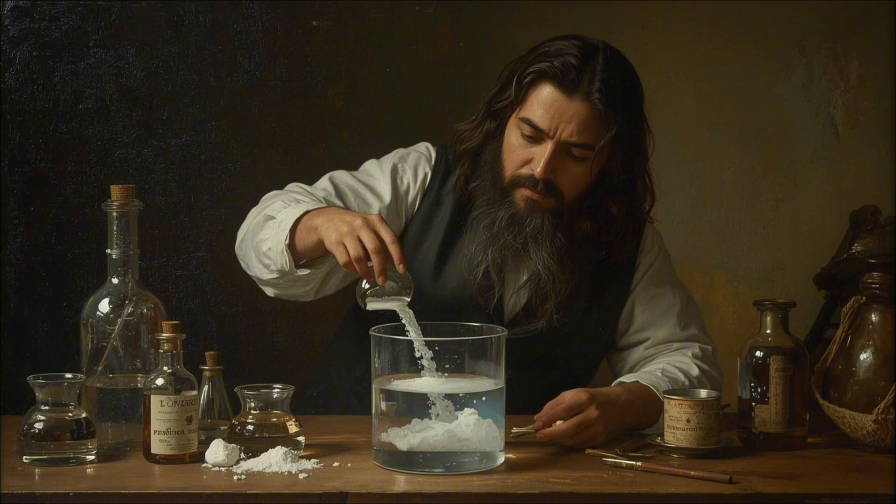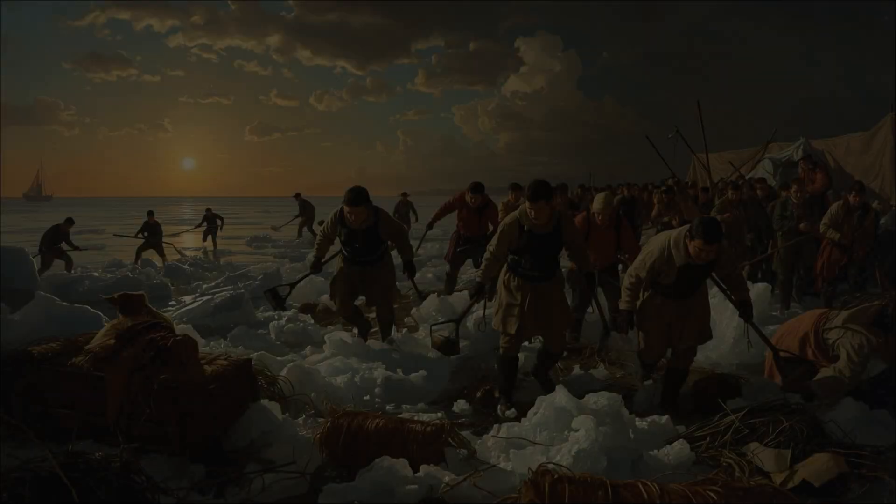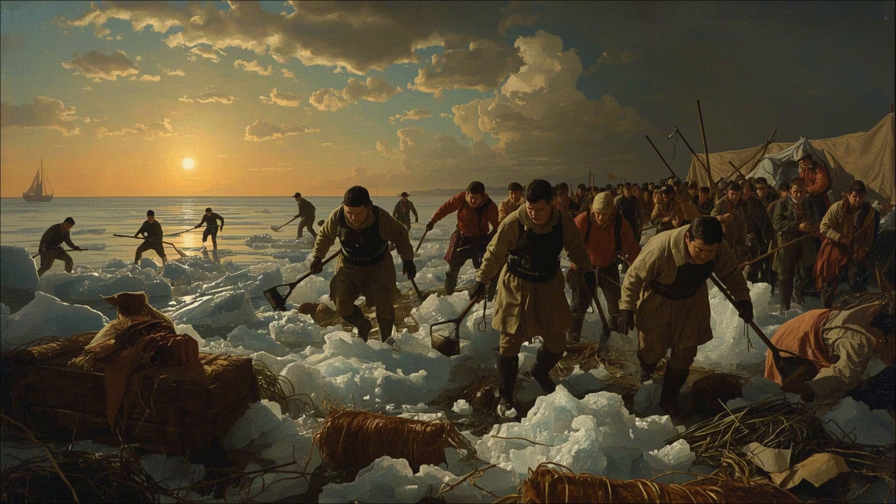But there was a third factor that scientists only recently discovered: the Persians were adding something to the water. Ancient texts mention the 'white powder of the mountains,' initially thought to be salt. But chemical analysis of residue in ancient yakchals revealed it was actually a form of natural potassium nitrate. This lowered the freezing point of water while simultaneously increasing the rate of evaporative cooling, essentially creating a chemical reaction that pulled even more heat from the water. Modern chemists calculated this addition could drop the temperature another 5 degrees, meaning they could make ice even when nighttime temperatures stayed at 10 degrees Celsius.